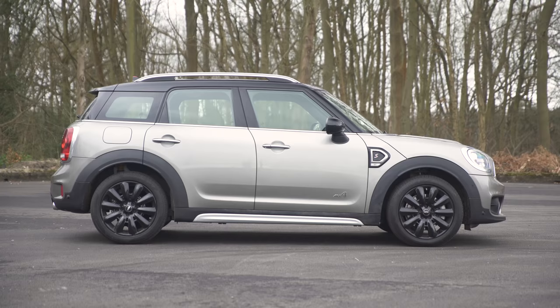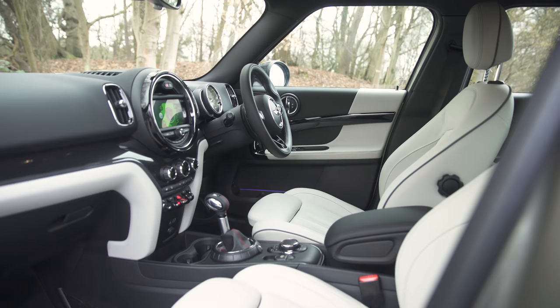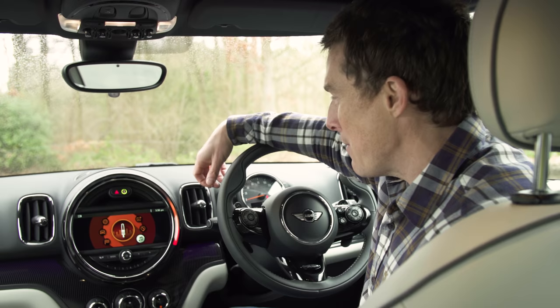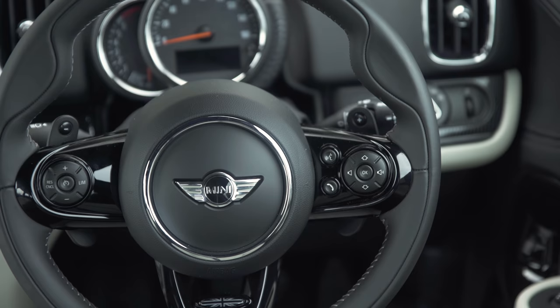The Countryman doesn't mess about. Its colourful interior is the one which stands out the most. Even without the Mini badge right in front of you, you'd be in no doubt about which brand you were sat in. It's unique — a little bit chintzy, but it's got character, and character matters. There are various colours for the infotainment graphics, which all have a cutesy, cartoony Mini theme to them.